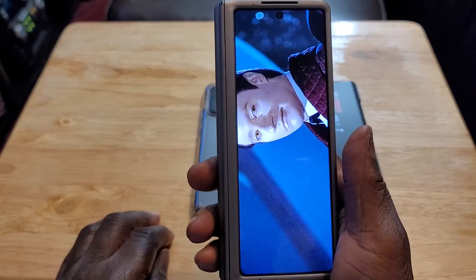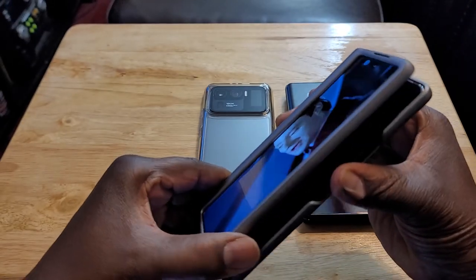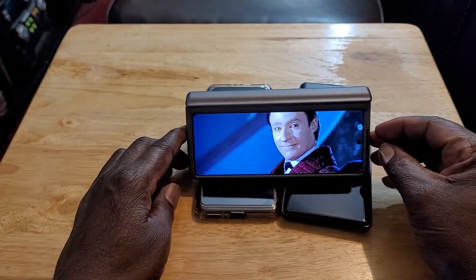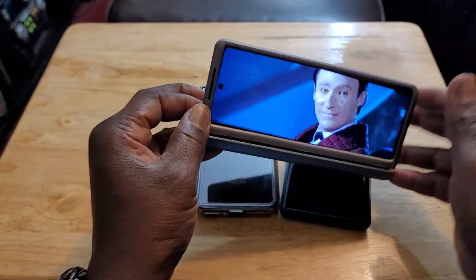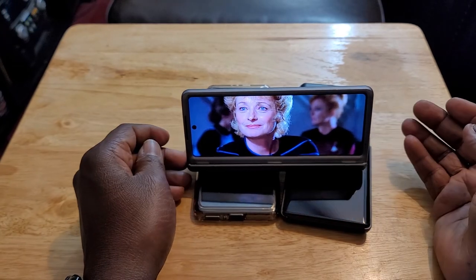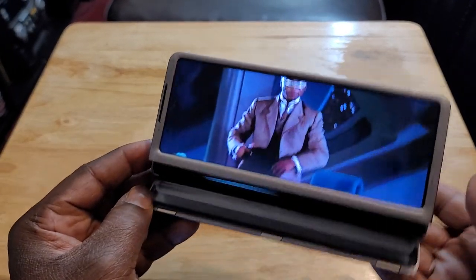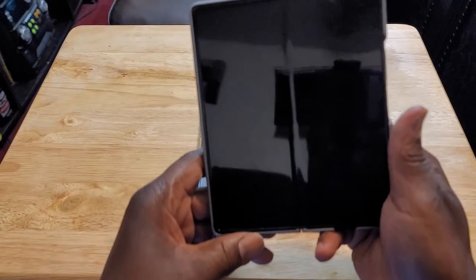Close it and it continues to play. You can also set it up like this where you can watch it like a little stand — or turn it around and set it up the other way as a stand. Flex mode and this hinge is what makes this phone so unique, and I love it.